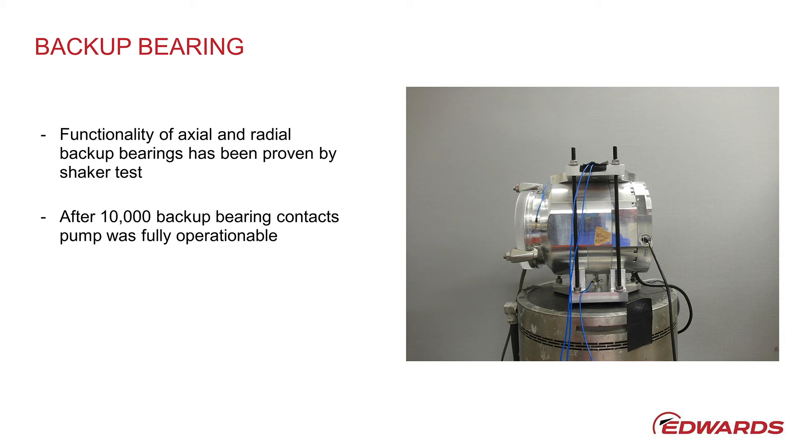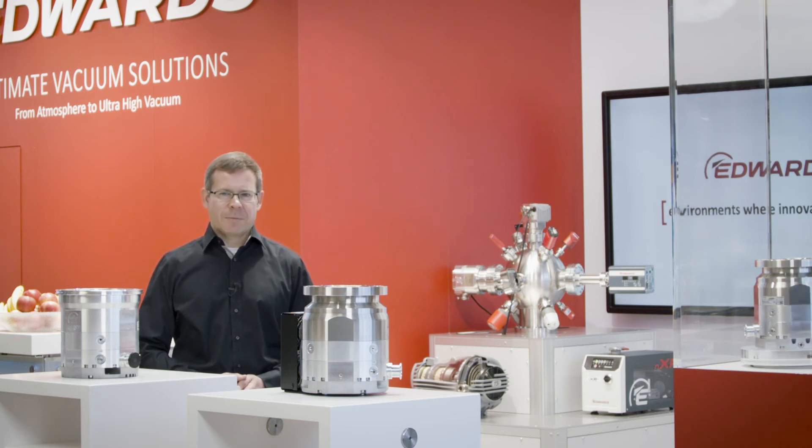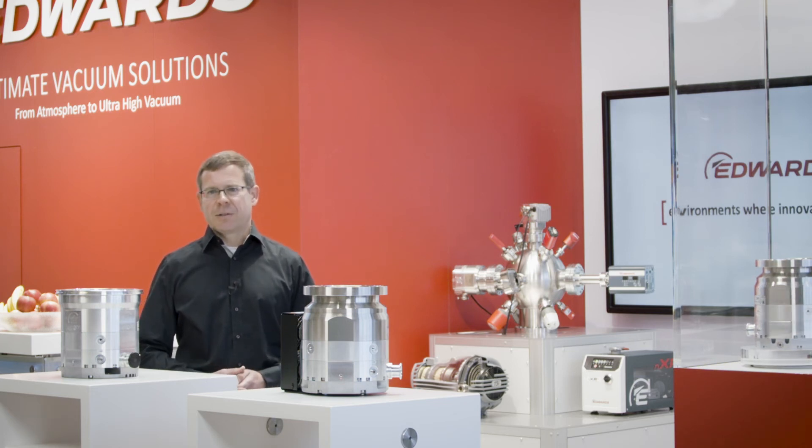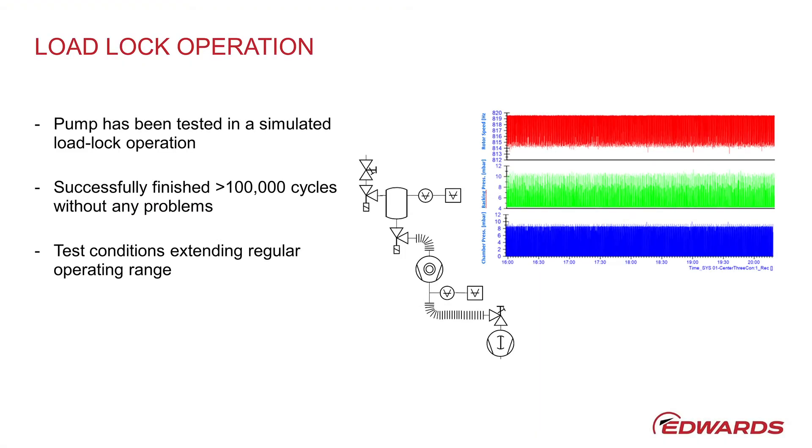The operation in fast load lock applications was also sufficiently tested. In a suitable laboratory setup, the machine was operated in a typical scenario. The vacuum loads briefly exceeded the permanently permissible operating limits in each case, and permanent mechanical stress was also simulated. Here too, the NAXT 73930 completed more than 100,000 cycles without any problems.